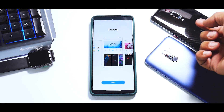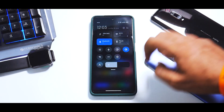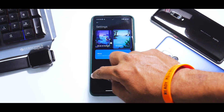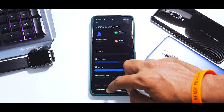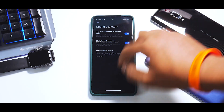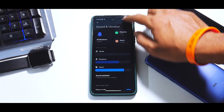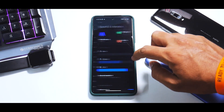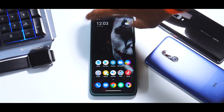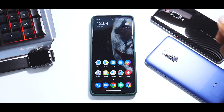Moving on, if you talk about the sound menu, you have a new user interface. If you click on notifications it actually takes you to the themes store, which is a little weird. If you disable mobile data and internet altogether and then go to sounds, it will take you to the inbuilt ringtones. You do have the Sound Assistant with multiple audio sources and media sound in multiple apps. Do Not Disturb with all its nifty options is also present.